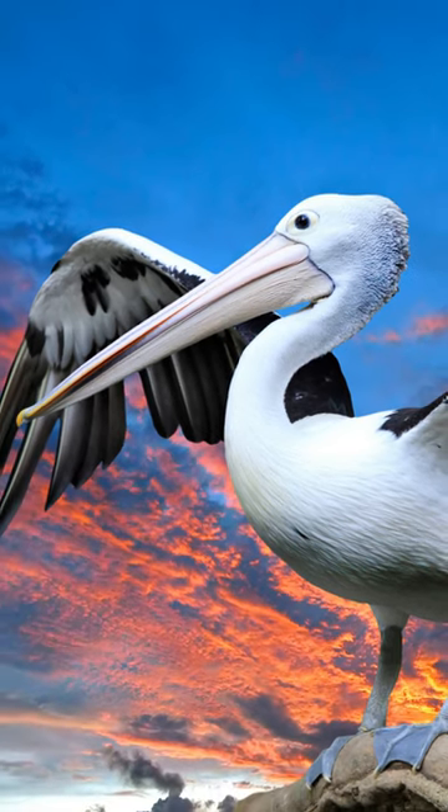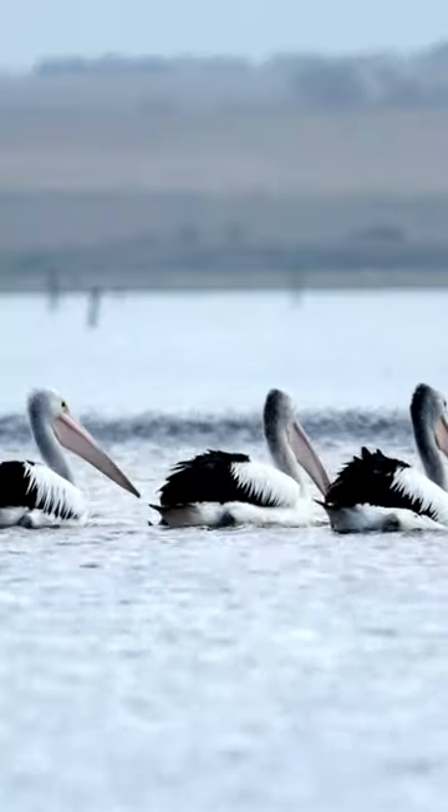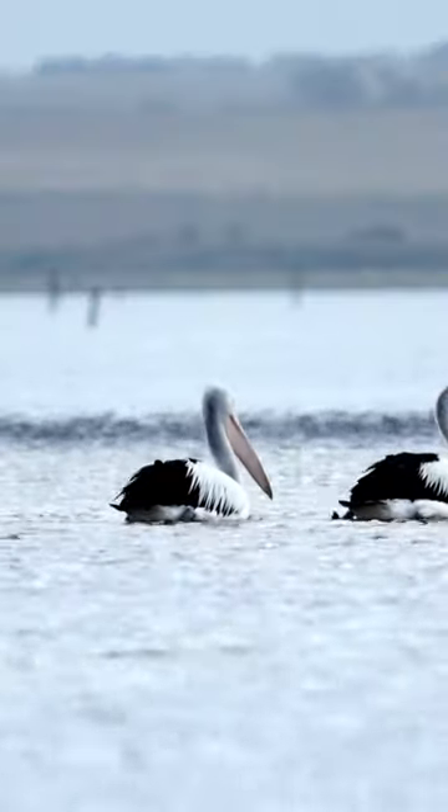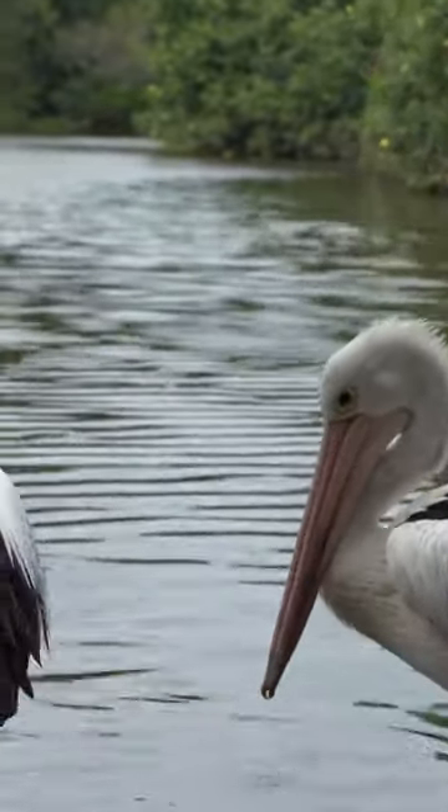The bill has a small hook at the tip and is serrated inside to hold on to slippery fish. The bill is delicately built. The lower jaw consists of two thin and weak articulated bones from which the pouch hangs.